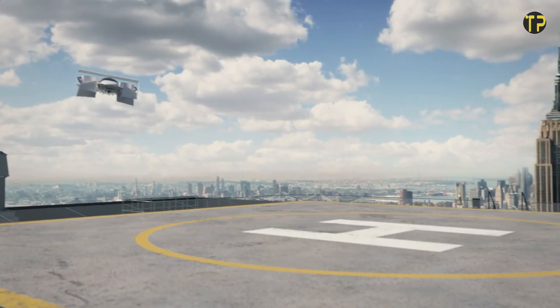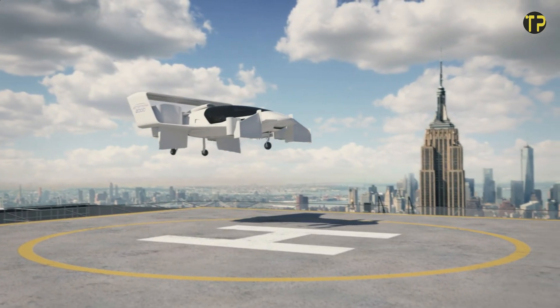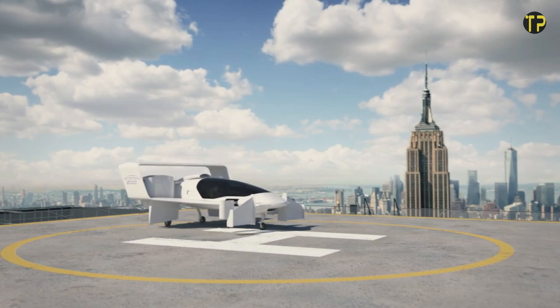Imagine skipping traffic jams and reaching destinations in record time. The Jatoptra J-2000 is more than a flying car — it's a bold step into a future where flying becomes part of everyday life.